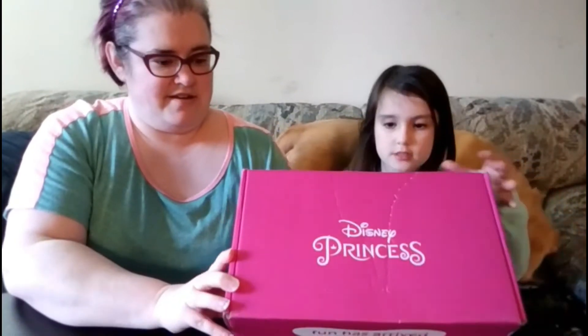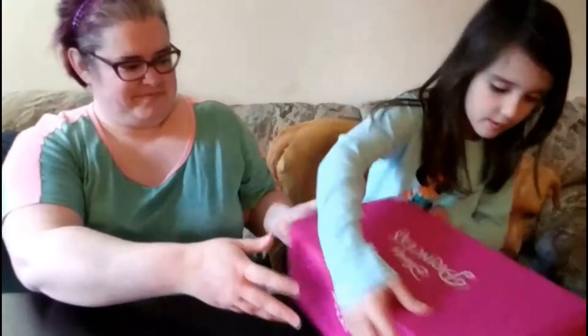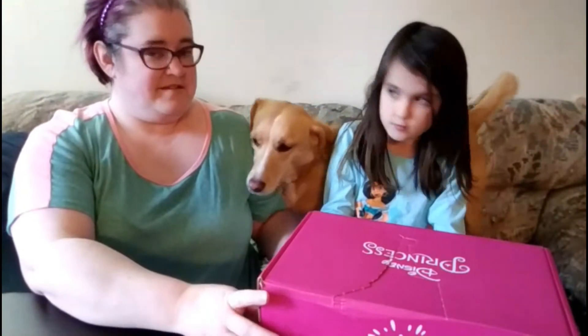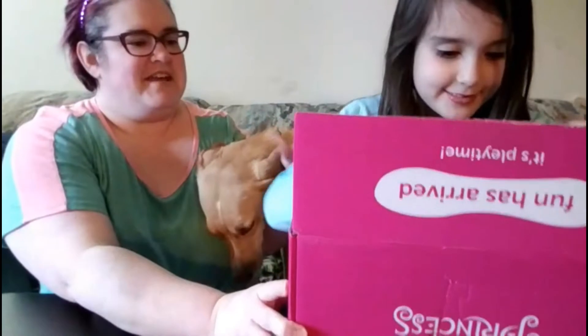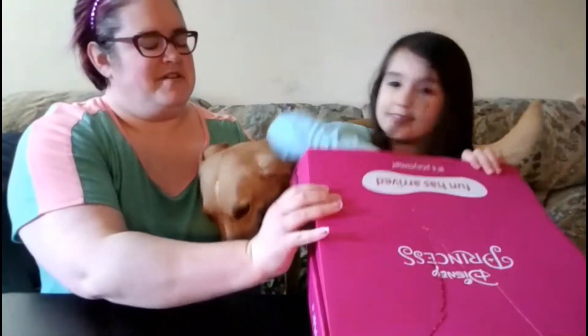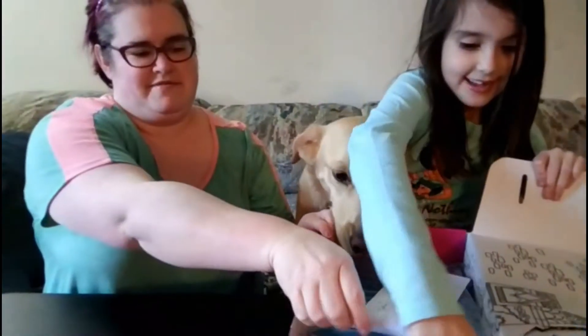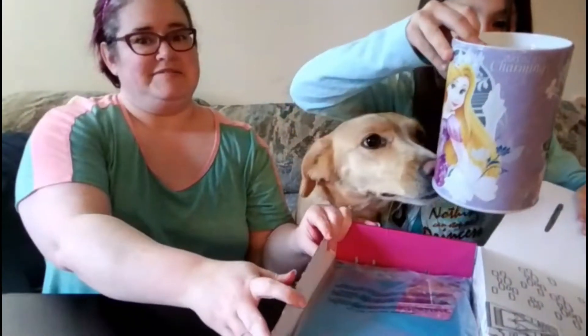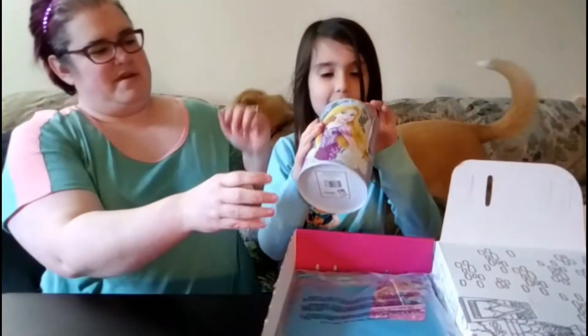She knows what princess it is but she doesn't know what's inside. Are you ready? Yes! Hi Viv — this is our dog Vivian. Set this down so you're not covering your face. Oh my god — a princess piggy bank! It looks like a piggy bank.